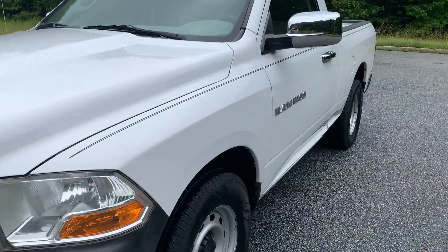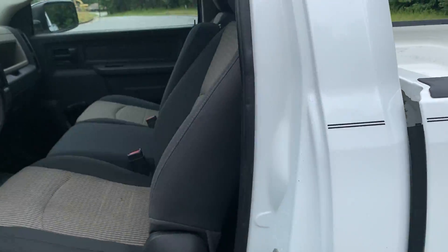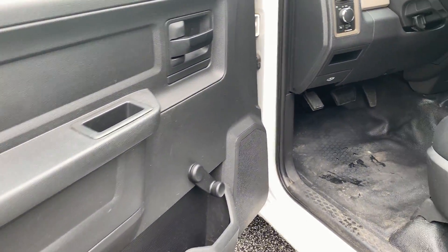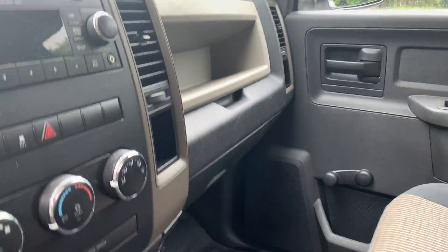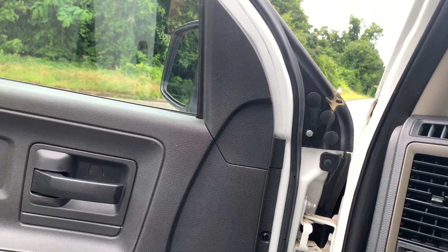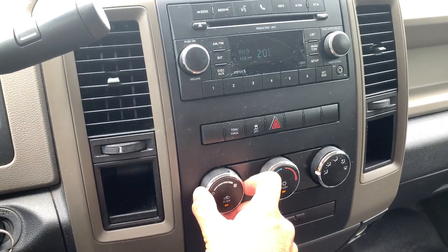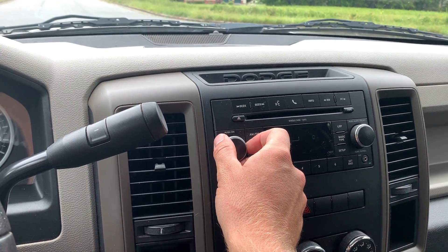I'm going to show you the inside and give you a quick test drive. All windows are manual. Starts right up. AC blows nice and cold.